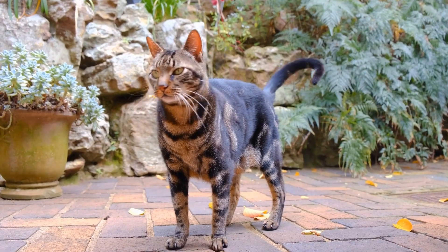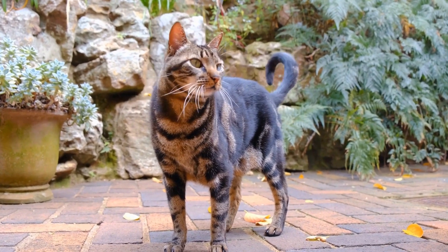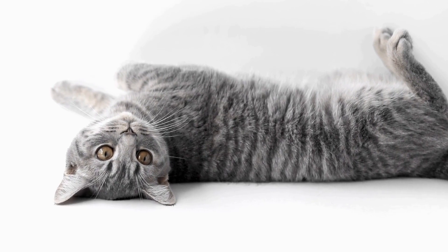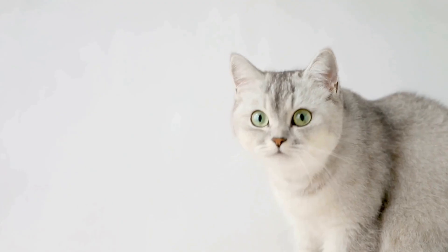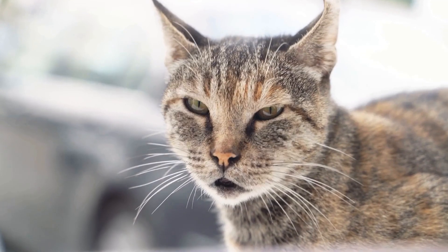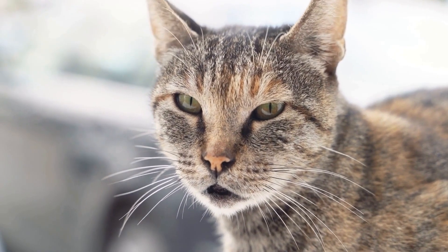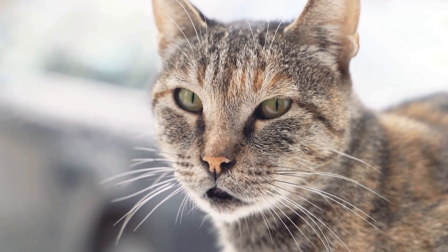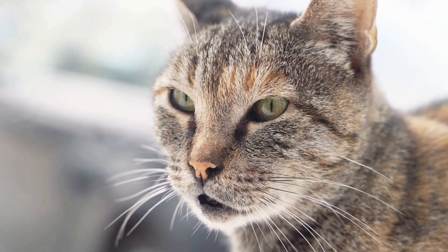Behavior Modification Techniques. Professional help can be sought to employ behavior modification techniques. A qualified animal behaviorist can assess your cat's aggression and design a personalized plan to address the issue. They can guide you in implementing strategies like desensitization and counter-conditioning, which aim to change your cat's emotional response towards visitors.